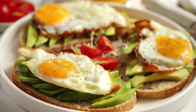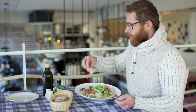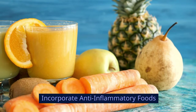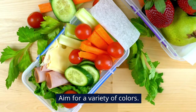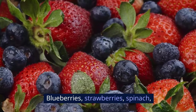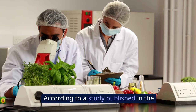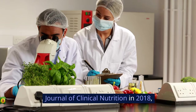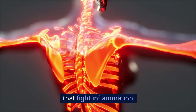Your diet plays a huge role in managing inflammation. Here's how you can adjust your eating habits. Incorporate anti-inflammatory foods — fruits and vegetables. Aim for a variety of colors: blueberries, strawberries, spinach, and kale are excellent choices. According to a study published in the Journal of Clinical Nutrition in 2018, these foods are rich in antioxidants that fight inflammation.